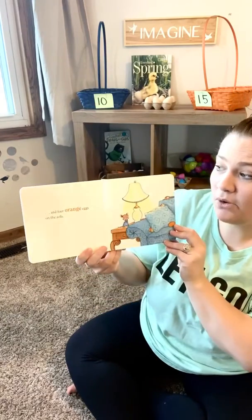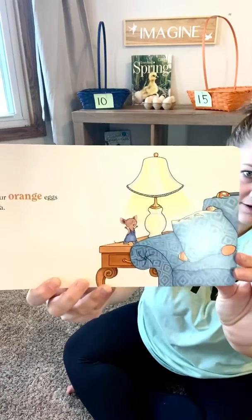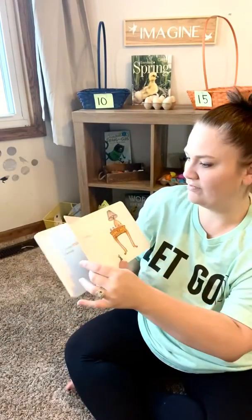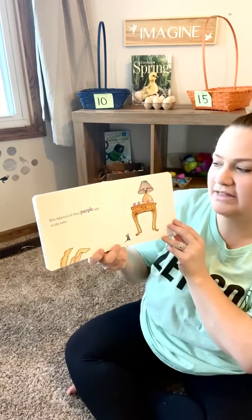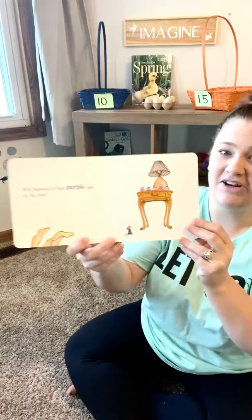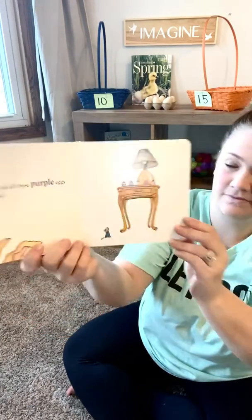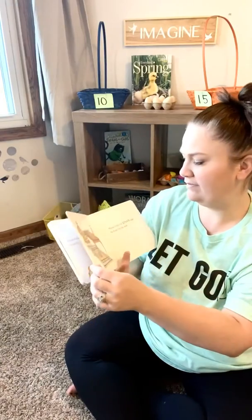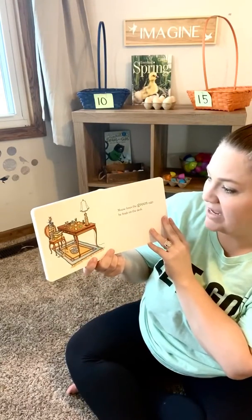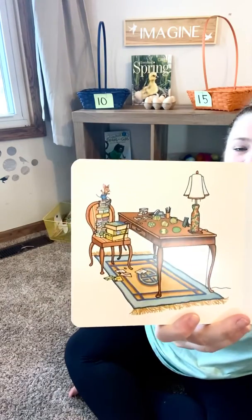And four orange eggs on the sofa. Who balanced all these purple eggs on the table? How many do you see? Mouse loves the green eggs he finds on the desk. Can you count the green eggs on the desk?